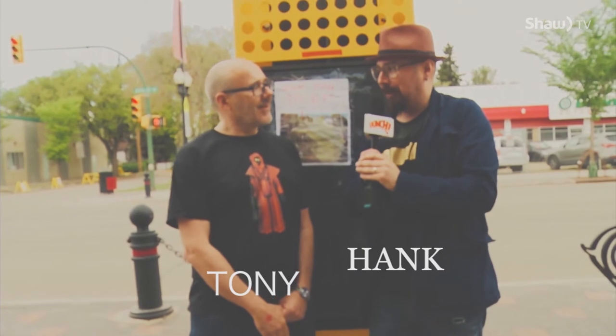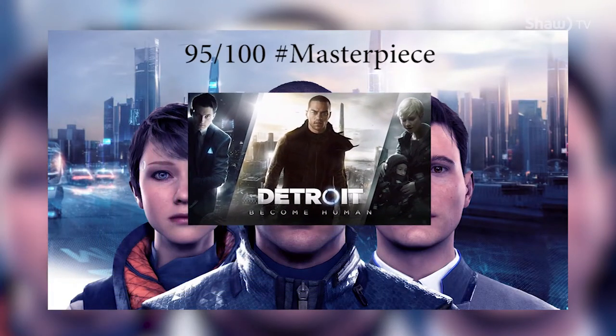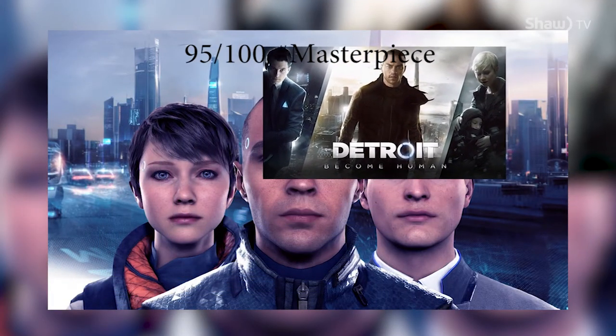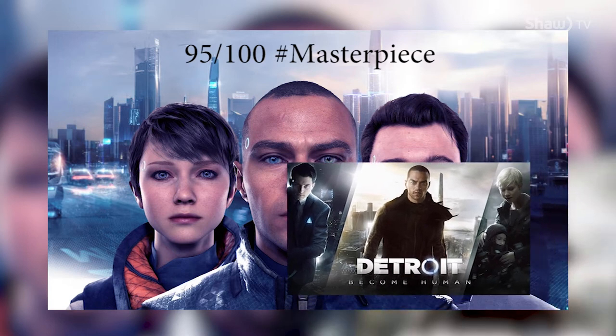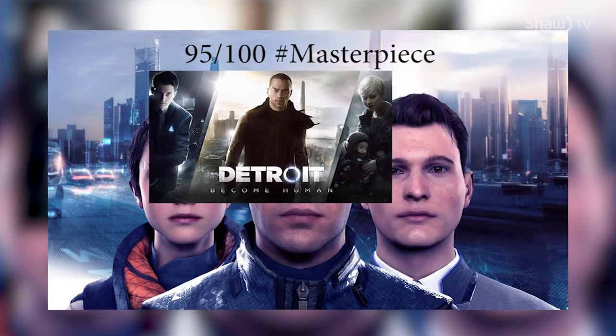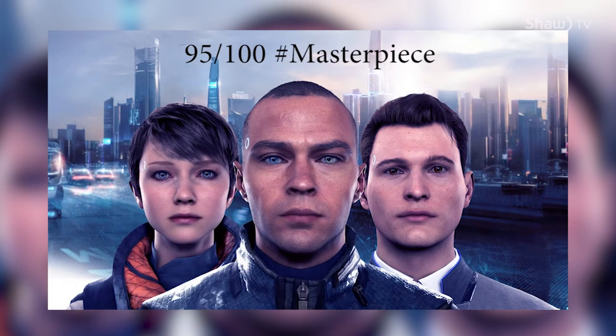Hello lovely ladies and/or dudes — my name is Hank, this is Tony, and today on Tweet Beat we're going to be talking about some crazy fun video games you need to be playing right now. In Detroit: Become Human on PS4, you are in control over the fate of a new race of free-thinking intelligent beings, giving you the chance to make empowering and heartbreaking decisions. It is a visually and emotionally stunning true masterpiece — 95 out of 100.